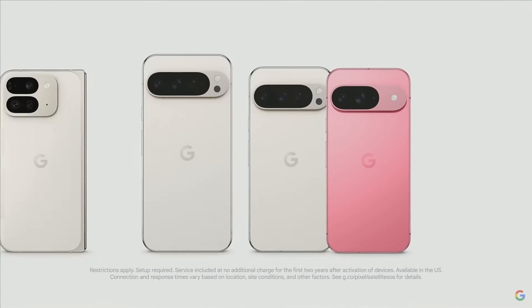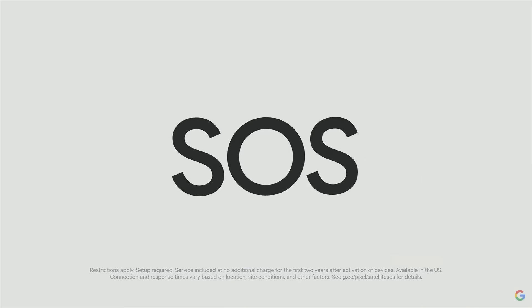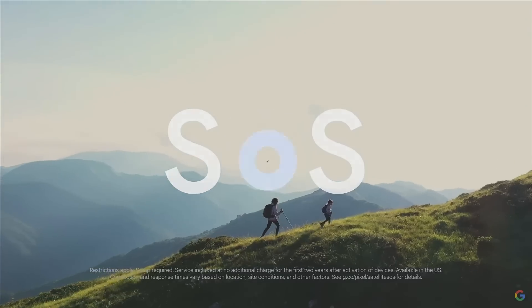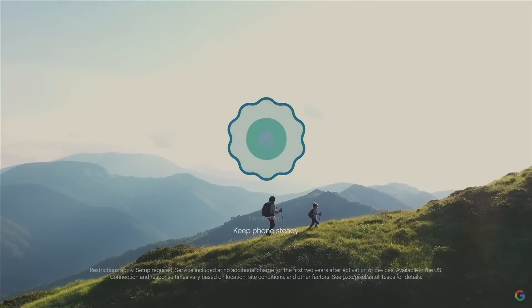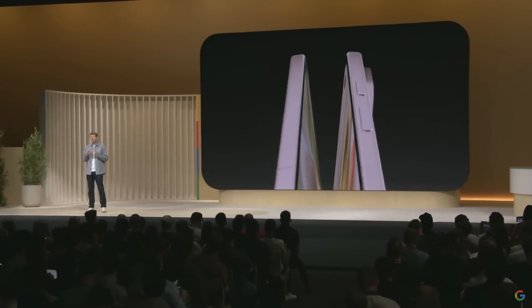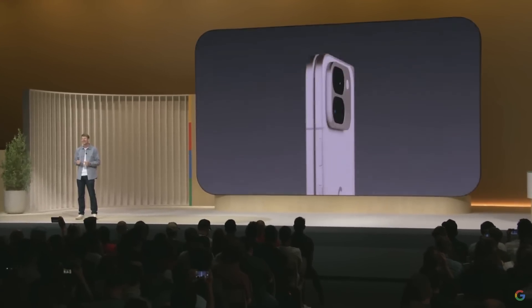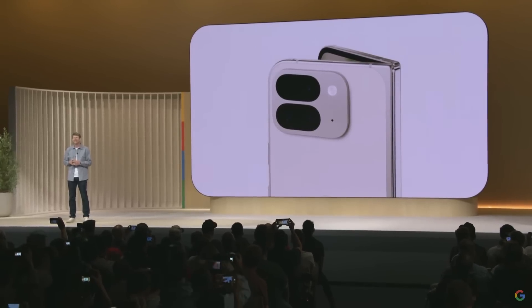The entire line of Pixel 9s are also the first Android phones to include our new satellite SOS, so you can contact emergency responders and share your location even without cellular service. All those Pixel enhancements are also coming to our most forward-looking, most versatile phone — Pixel 9 Pro Fold. It's the pinnacle of mobile computing.